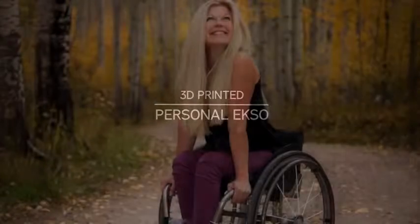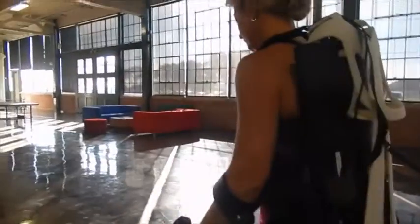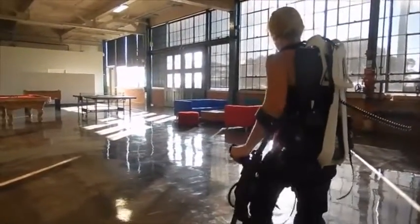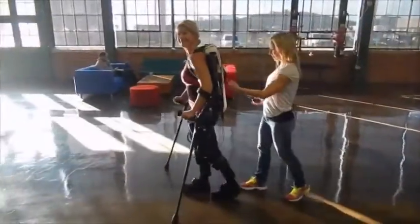I've been paralysed for 22 years with no sensation or movement below my pelvis. What defines a person? What if technology can improve your quality of life, give you freedom of mobility, but also become an extension of your senses?